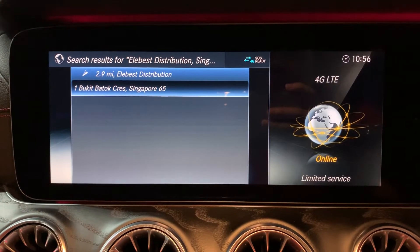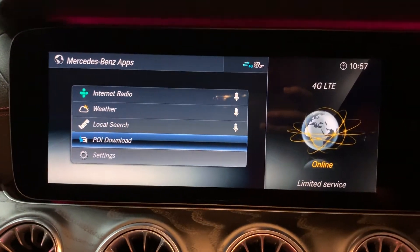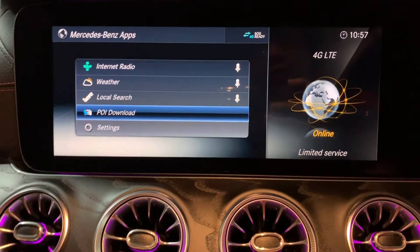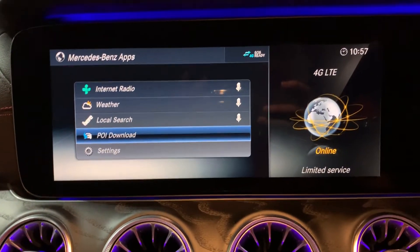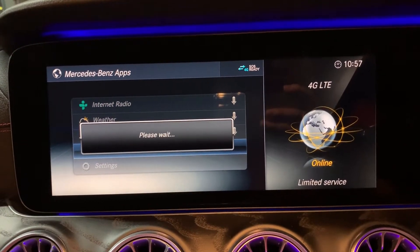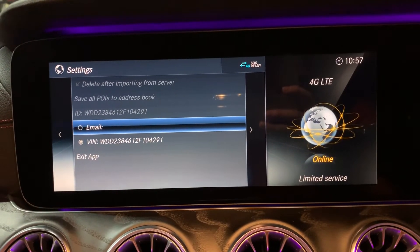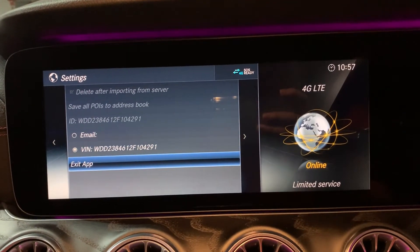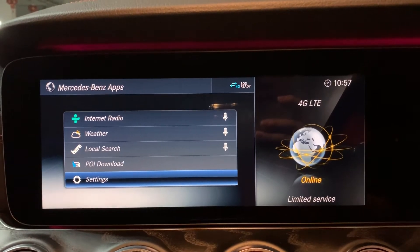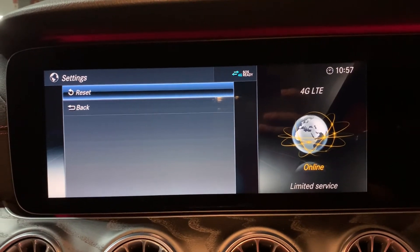This is the POI download feature inside the Mercedes apps. POI download lets you download customized places of interest. You can choose your VIN number or enter an email address. It may not be very useful for everyone, but some users might need it. The settings allow you to reset all your personal customizations.